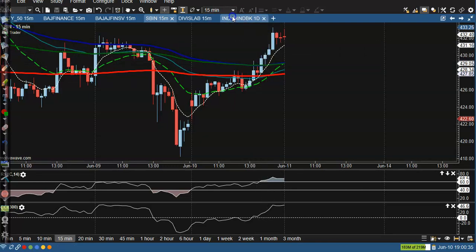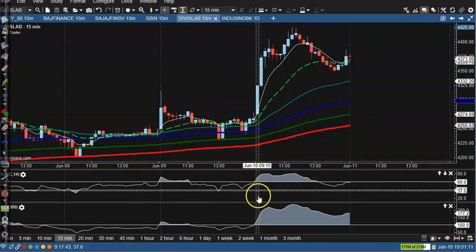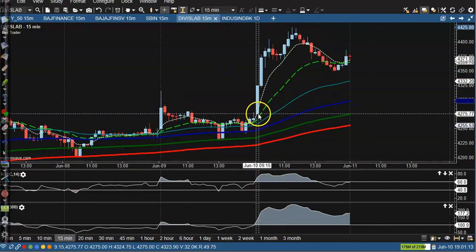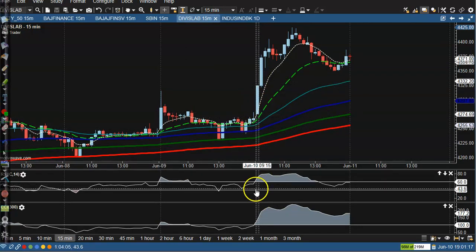Next, Device Laboratory — today price just opened here in this candle, created a new high, and at that time you can see a crossover. At the same time the CCR also crossed the 100 line.